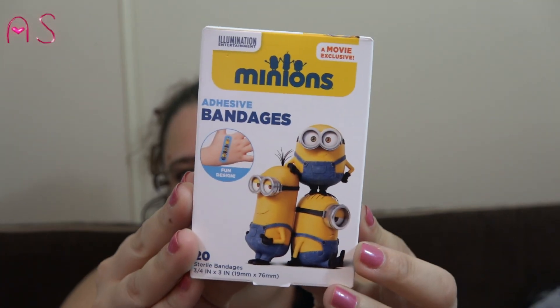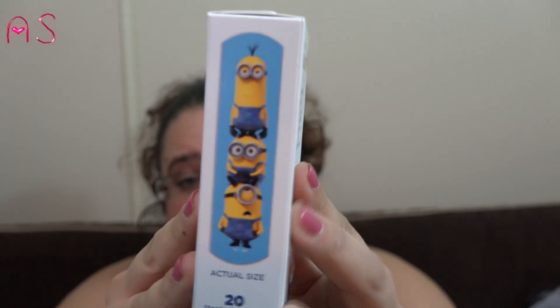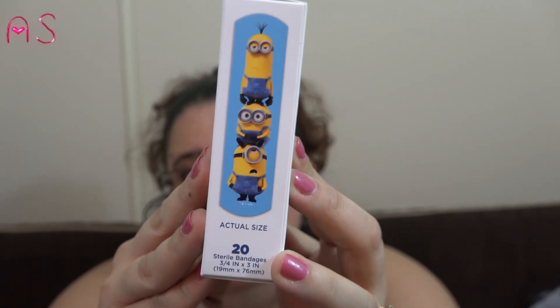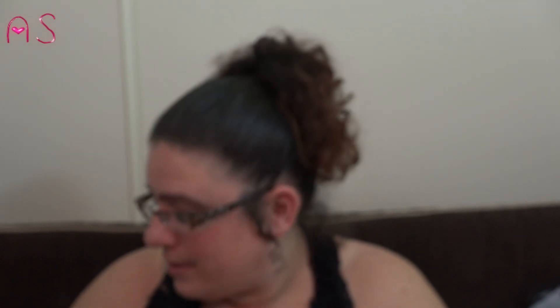They had Minion bandages and Lily is into Minions — so am I. I might give myself a paper cut just to wear them because they are too cute.